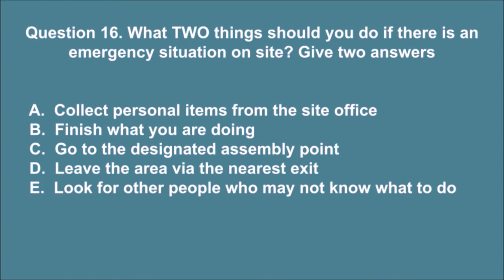Question 16. What two things should you do if there is an emergency situation on site? Give two answers. A. Collect personal items from the site office. B. Finish what you are doing. C. Go to the designated assembly point. D. Leave the area via the nearest exit. E. Look for other people who may not know what to do. The correct answers are C and D.